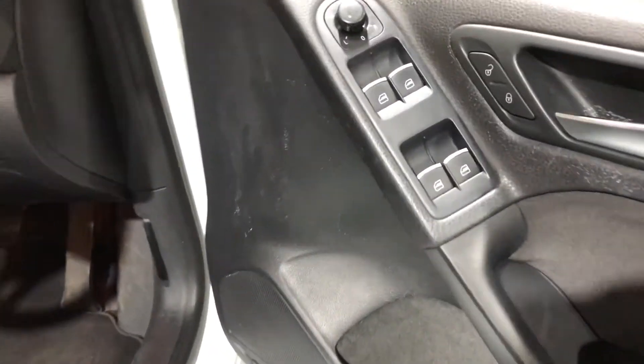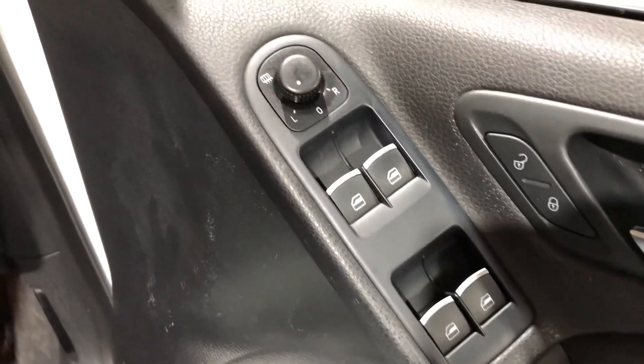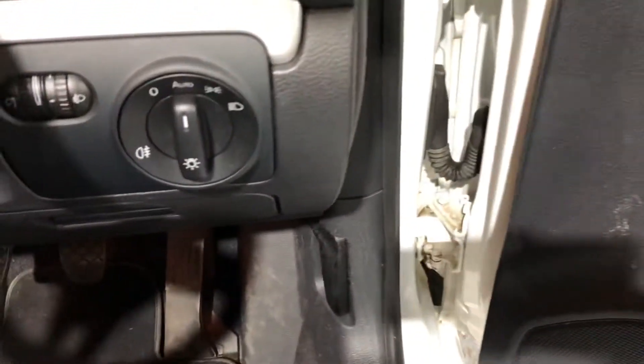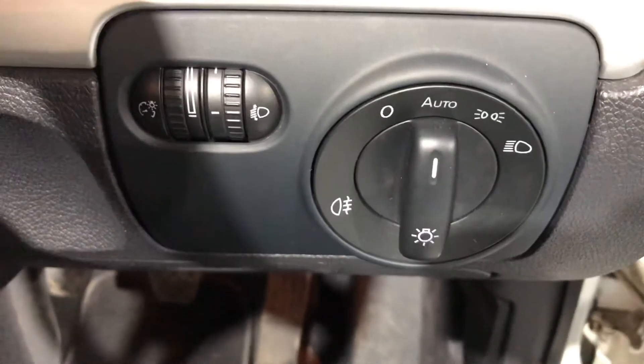On the door we have electric windows front and rear, electric mirrors, heated rear window. The lights are nice and easy, clear and defined with the auto function as well.